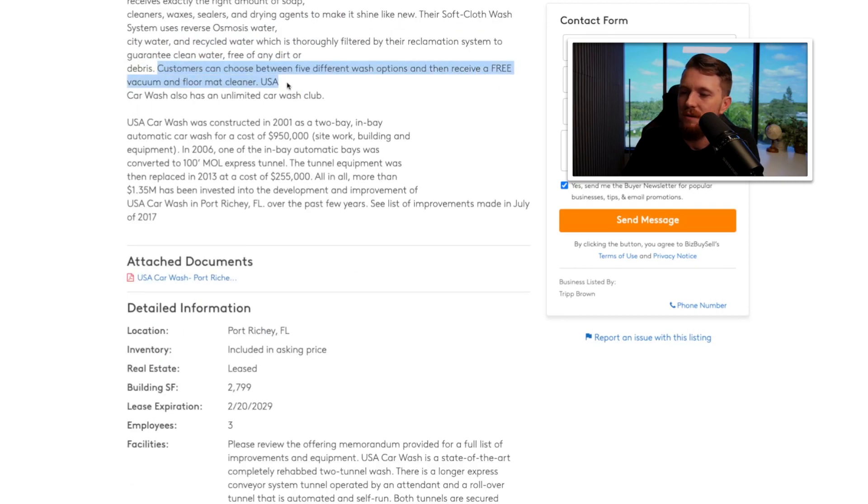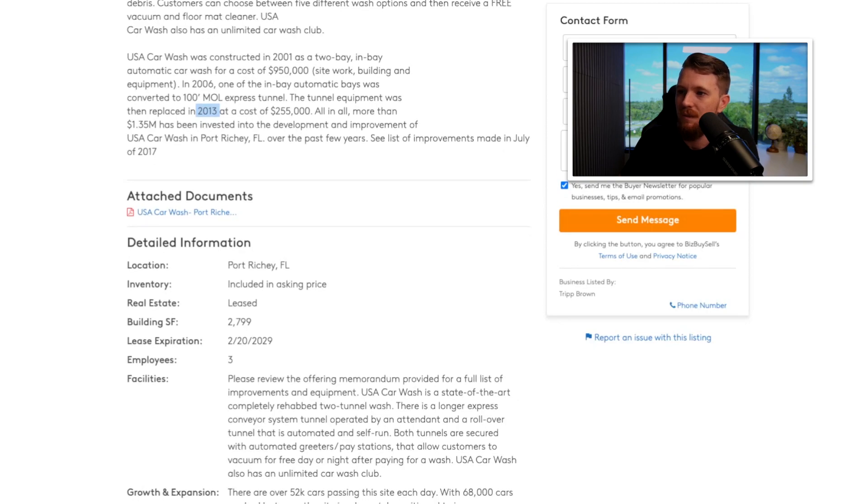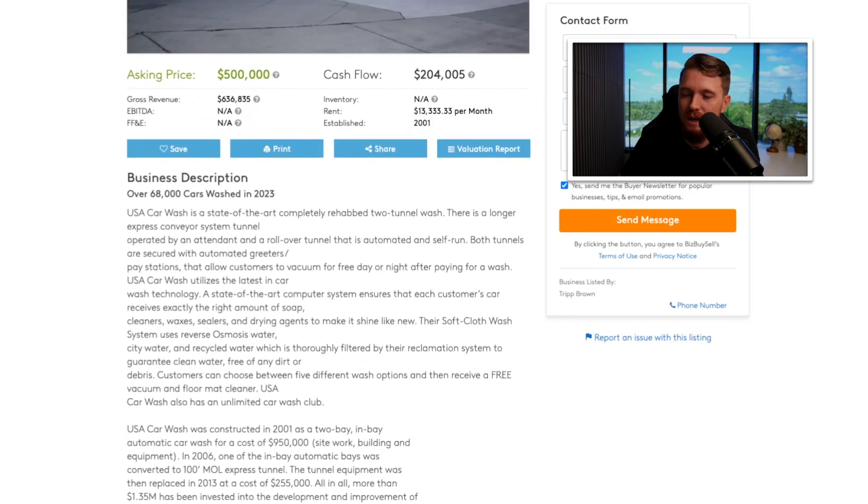Soft cloth wash, five different options, free vacuum — all the usual stuff. It's been around a while, constructed in 2001. There's a two-bay automatic car wash that looks like it was upgraded to the express tunnel in 2006, with equipment replaced in 2013. That's a risk I'd consider — I don't know how long car wash equipment lasts or how often it needs to be refurbished. We're talking over 10 years now, so that needs to be looked into.